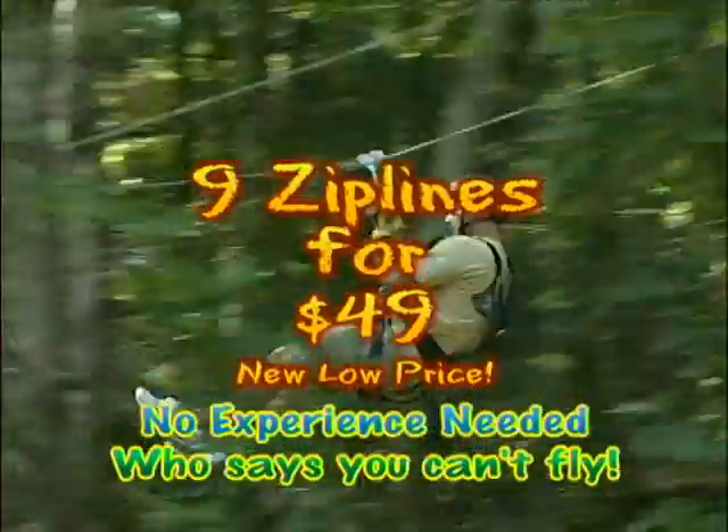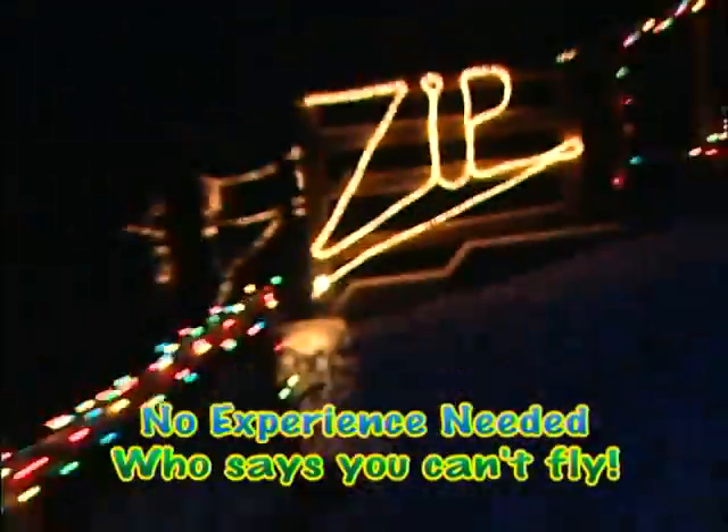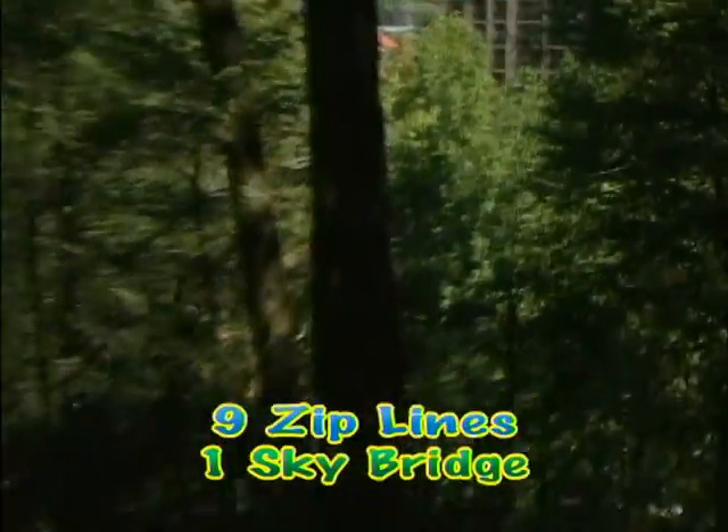Nine lines for $49. Experience the city lights at night as you zip through the lighted platform trees and trails, or the breathtaking views in the day of the Great Smoky Mountains.